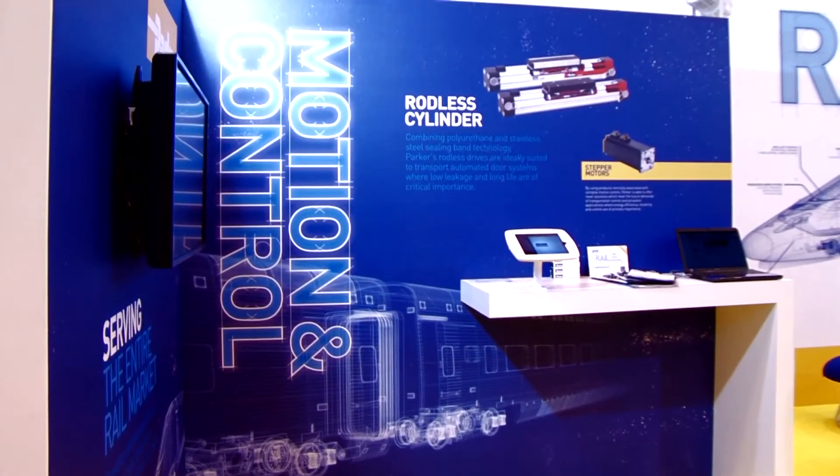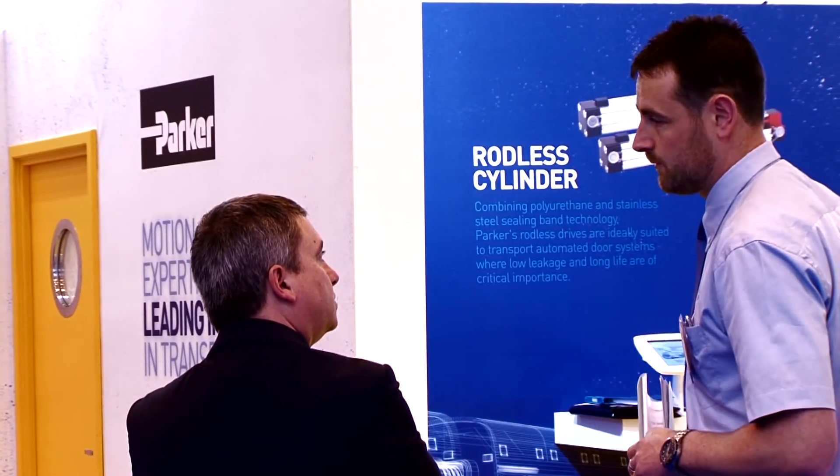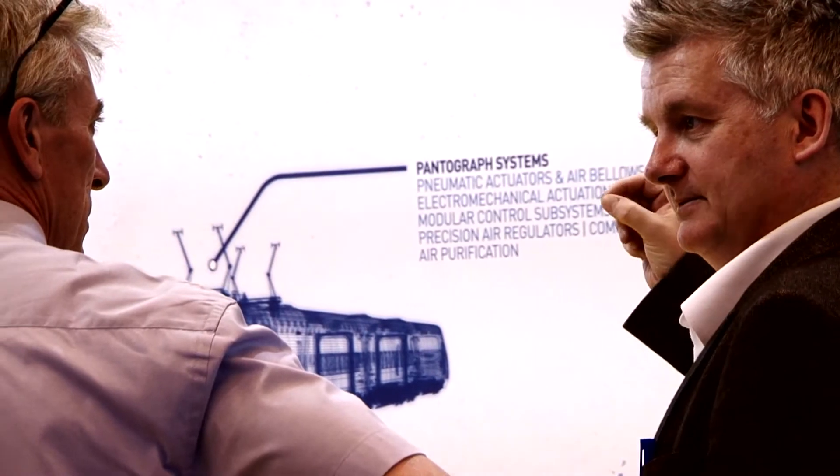An illustration of how we take experience from one area of technology and apply it to another would be the Ariga pneumatic rodless cylinder. What we've done is redesigned this product specifically for the rail market, thinking about door applications, where temperature range, leak rates, and performance over life are particularly important.